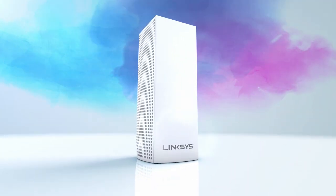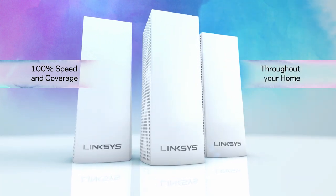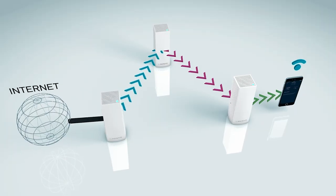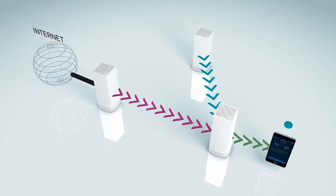Velop is the only whole home Wi-Fi modular mesh system that provides 100% speed throughout your home based on unique innovations in hardware and software. Featuring dynamic tri-band technology, Velop outperforms the competition by using intelligent software to select the best path between multiple nodes instead of a single static path.